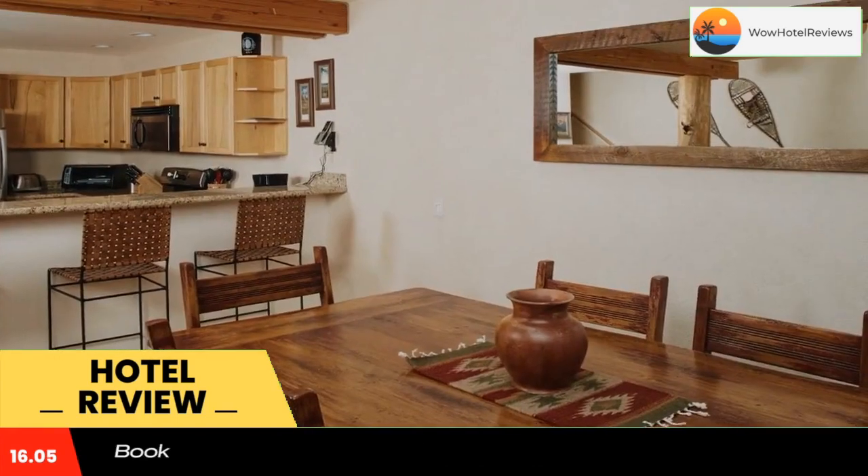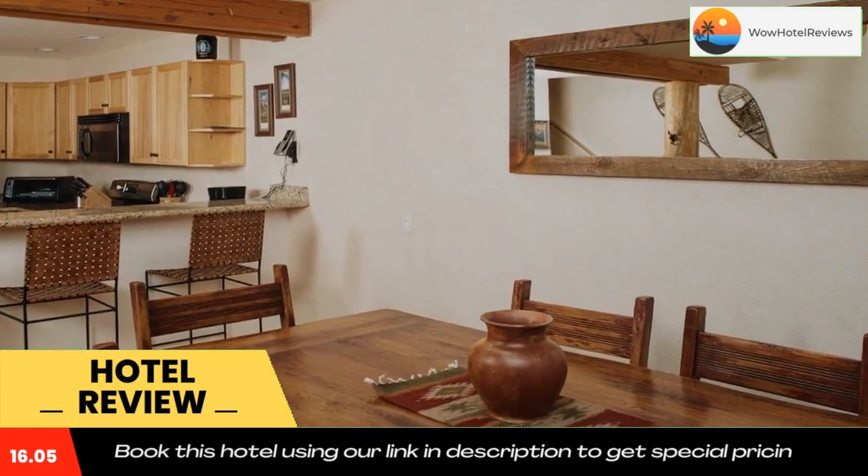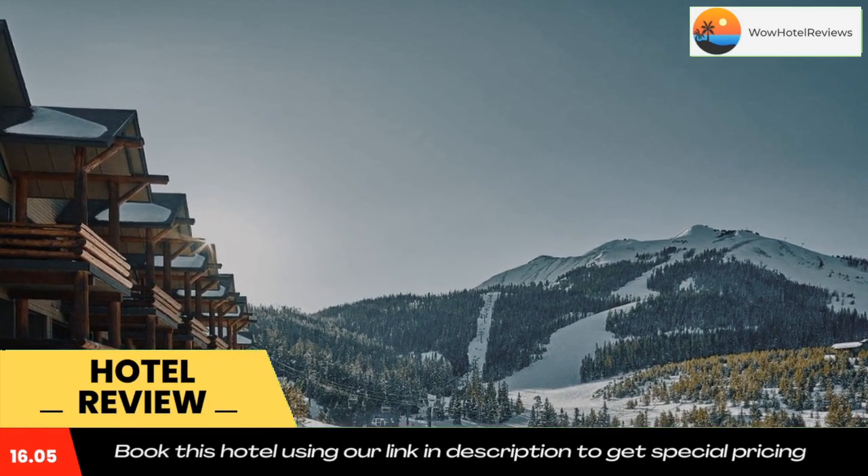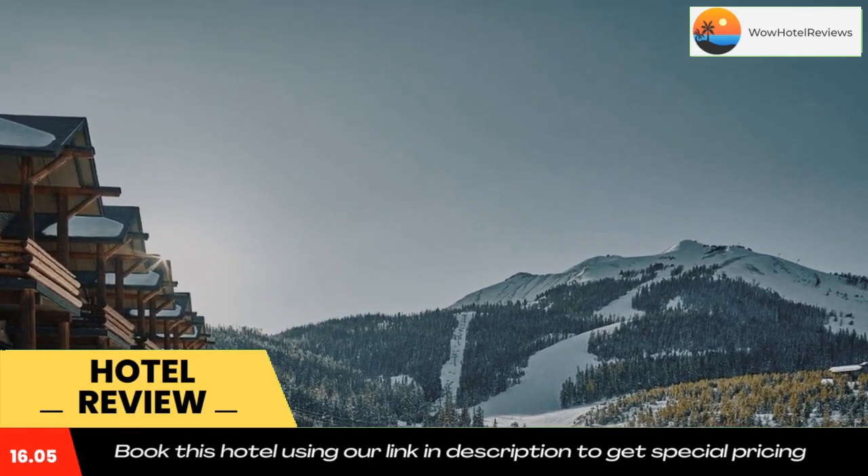The nearest airport is Ennis Big Sky Airport, 33 miles from Saddle Ridge Townhome G2. Use our link in the description to get a special discount on this hotel. Don't forget to like and subscribe to our channel.